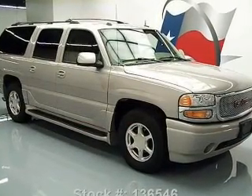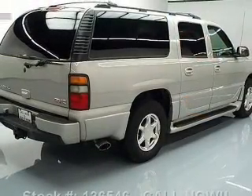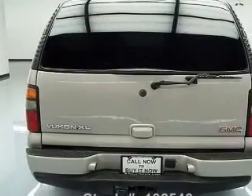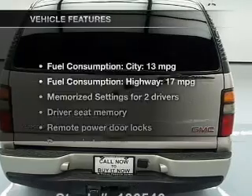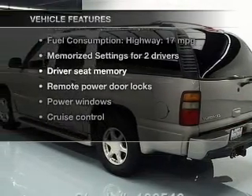GPS navigation will guide you to your destination. Treat yourself to a premium sound system. You will appreciate the safety feature of anti-lock brakes. Indulge in the comfort of heated seats, and memory settings are one of many features. With these notable features, you won't want to miss out on the opportunity to own this amazing ride.